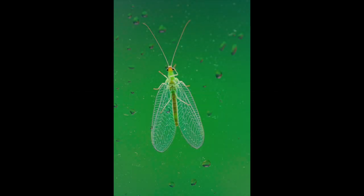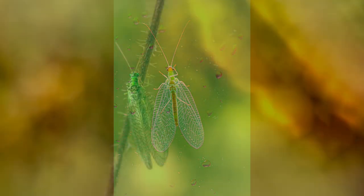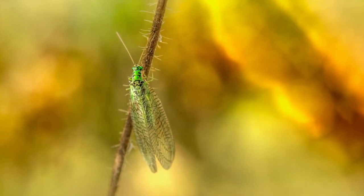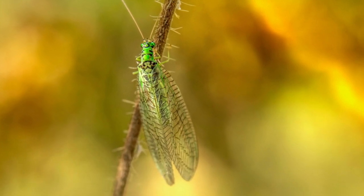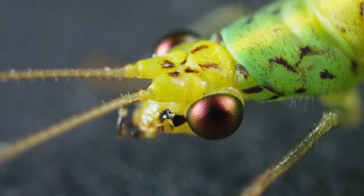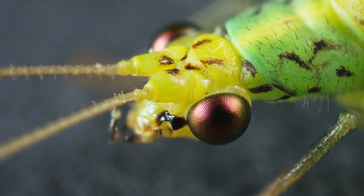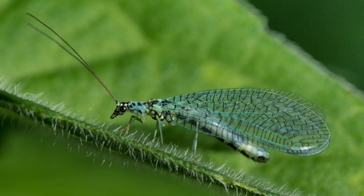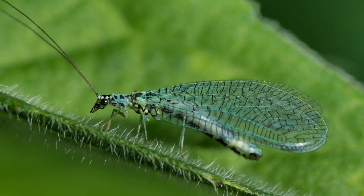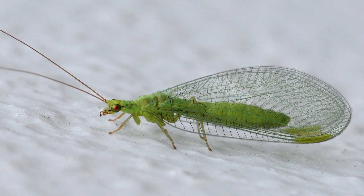Grown-up lacewings like to eat nectar, pollen, and honeydew, while their babies called larvae are busy hunters of tiny pests like aphids, thrips, and whiteflies. When these baby lacewings hatch, they crawl around on plant leaves looking for pests to munch on. They eat pests at all stages, from eggs to adults. To attract green lacewings to our garden, plant flowers that have nectar and pollen like alyssum, cosmos, dill, fennel, and sunflowers. These flowers not only attract adult lacewings but also give them the food they need to stay and reproduce.